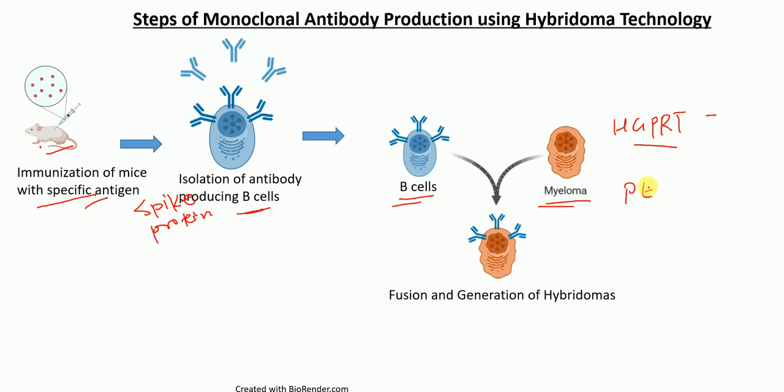From the fusion we get fused B cells and myeloma cells, and those kinds of cells are called hybrid cells or hybridomas. However, not all the cells are fused to form hybridoma cells — some cells will remain unfused, such as unfused B cells and unfused myeloma cells. Some cells will be fused as B cell–B cell fusions or myeloma–myeloma fusions.